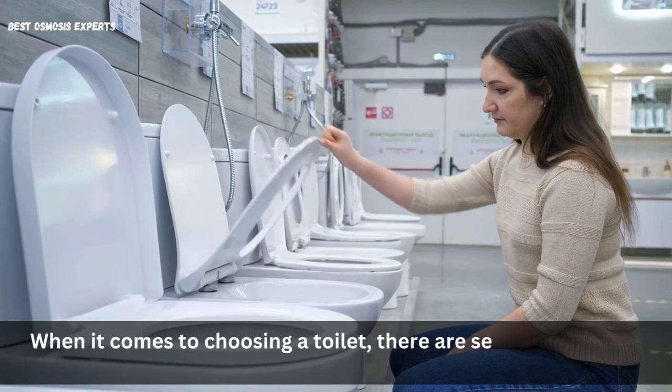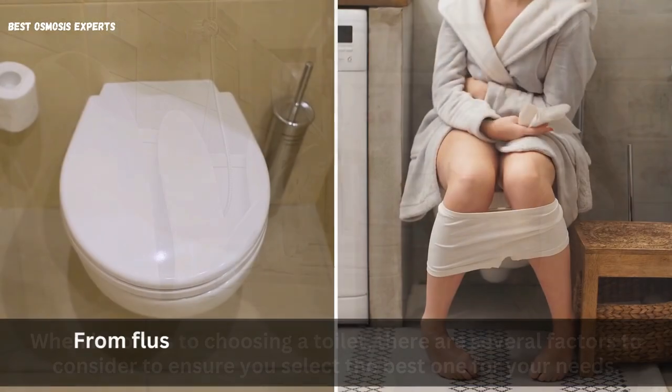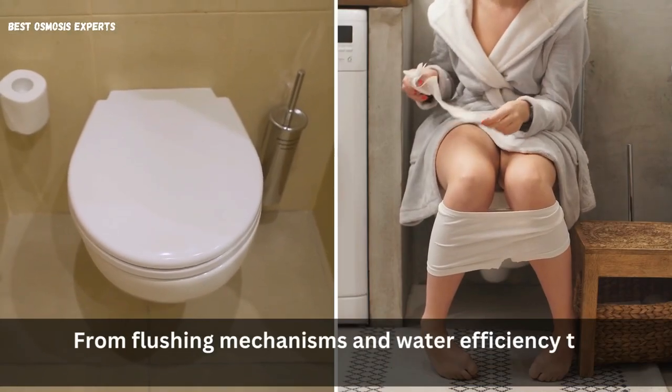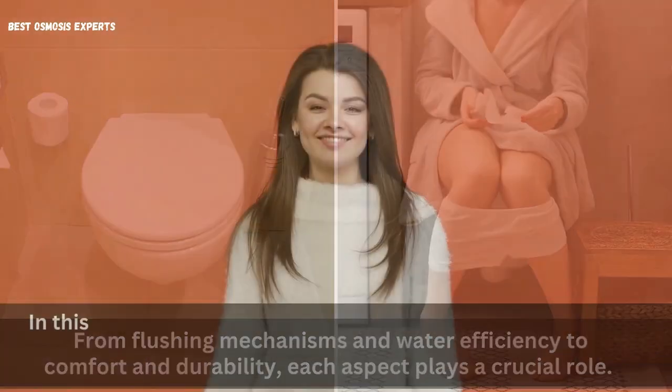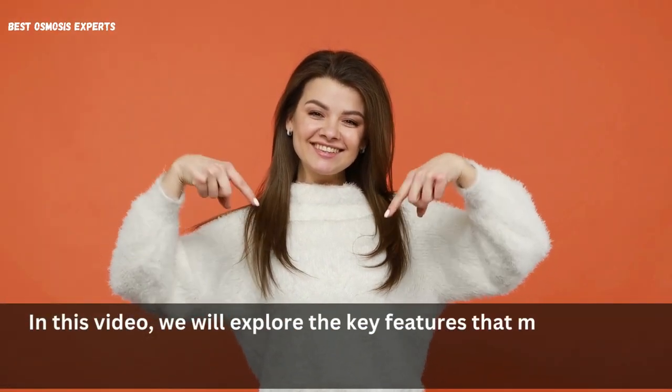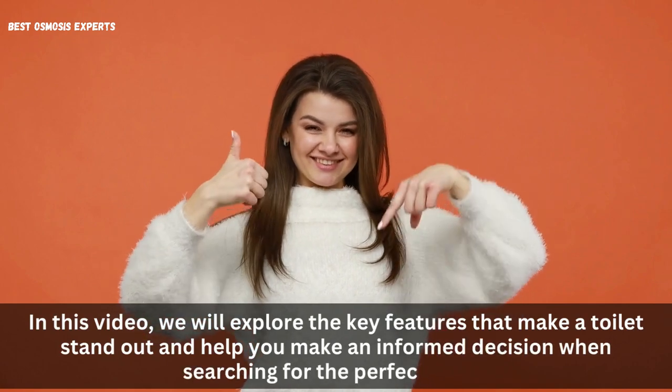When it comes to choosing a toilet, there are several factors to consider to ensure you select the best one for your needs. From flushing mechanisms and water efficiency to comfort and durability, each aspect plays a crucial role. In this video, we will explore the key features that make a toilet stand out and help you make an informed decision when searching for the perfect toilet.